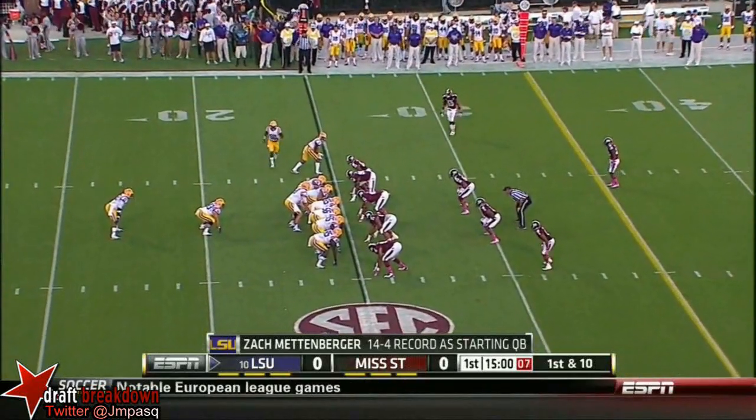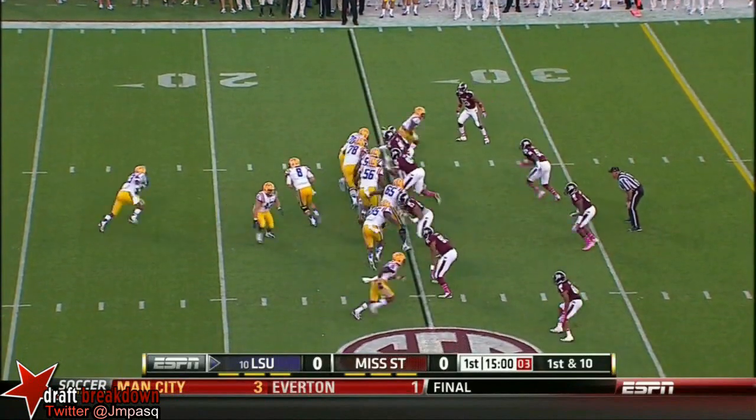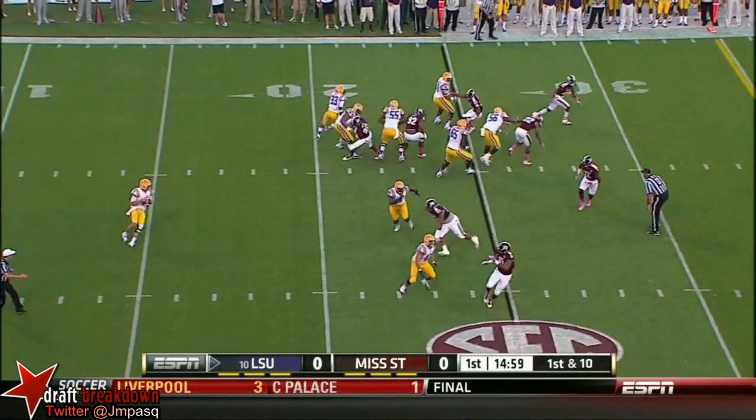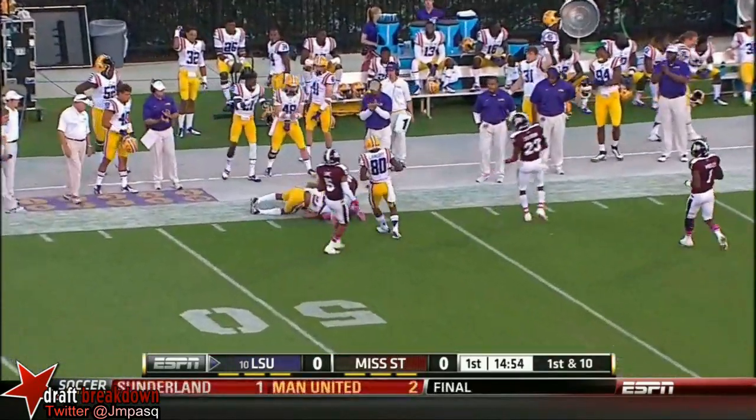New quarterback in 15 years. Play action. Mettenberger with time — he's going to launch it for Beckham Jr. And he goes up and comes down with it.